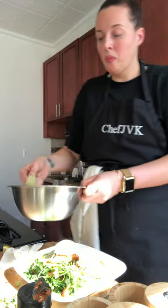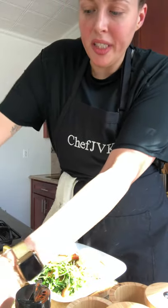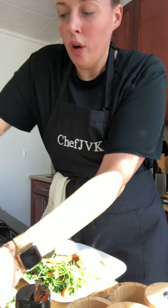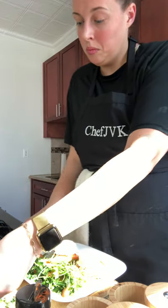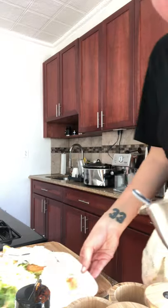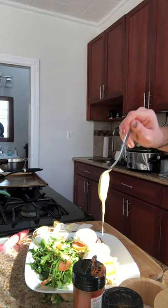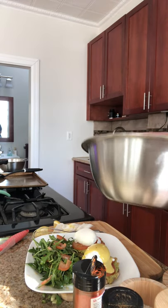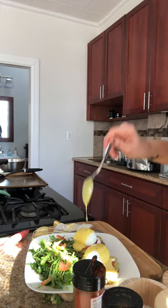And now the fun part. You want to re-whisk your hollandaise because it's been sitting for a minute and it's going to get a little bit of a film, so just re-whip it up real quick. You can put it back over the double boiler if it starts to thin out. If it thins out a little bit, you can always add a couple drops of warm water at a time to fix its consistency. And now this is the best part — just drizzle it right on top and let that hollandaise just drip off the sides.